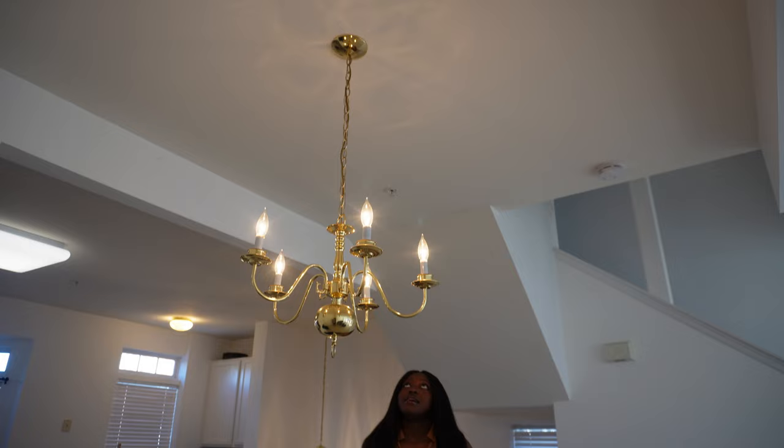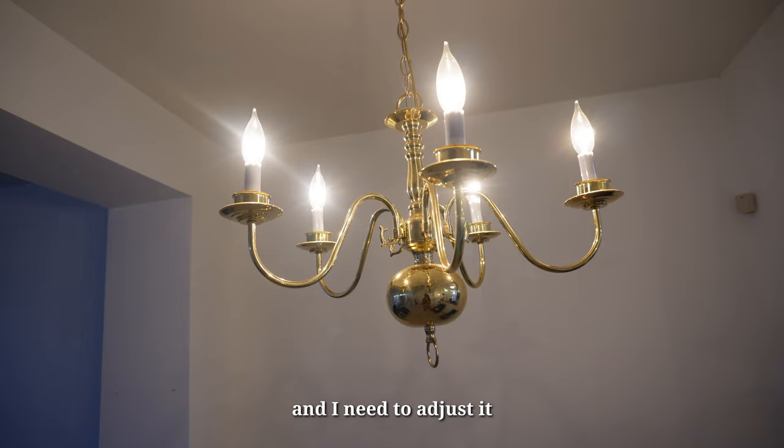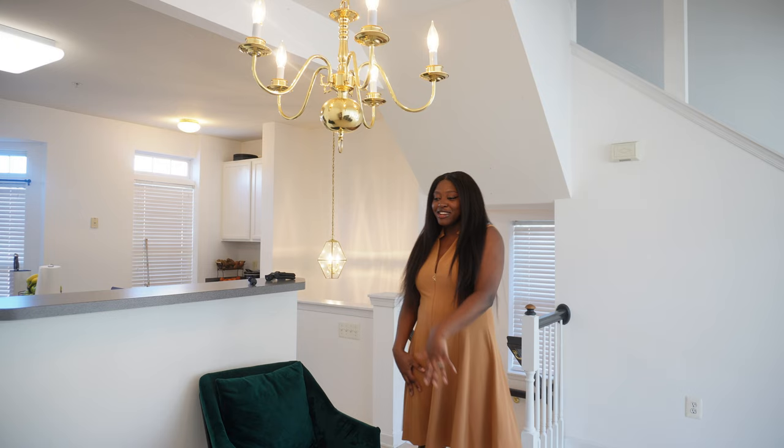Let's start with the chandelier because a lot of you guys have been making comments about the chandelier. So this is the chandelier you guys have been talking about online, saying it's too low and that I need to adjust it. I don't need to adjust it guys because this is meant to be a dining room area — that's why we're supposed to put a dining table. That's why it's so low for dining time. I'm excited to get the dining table here so we can eat our meals as a family.